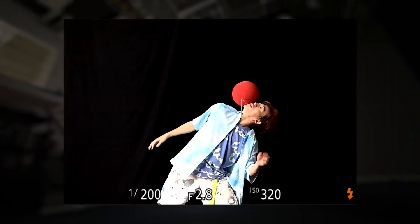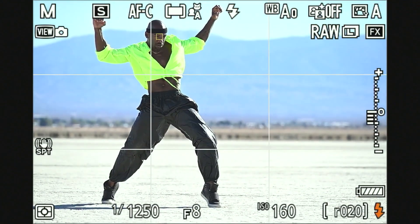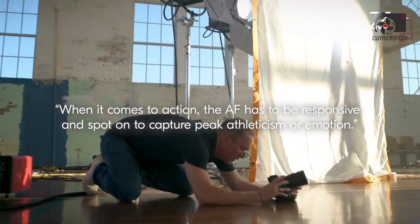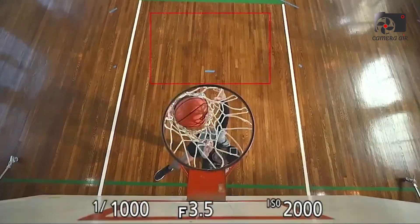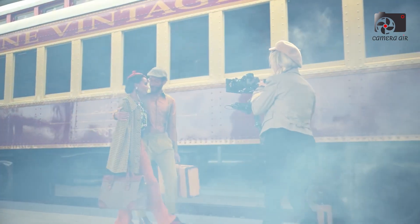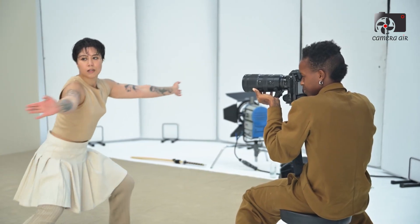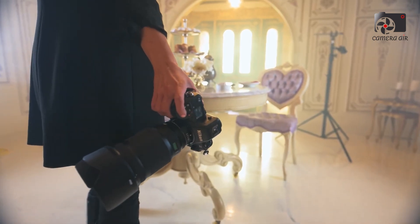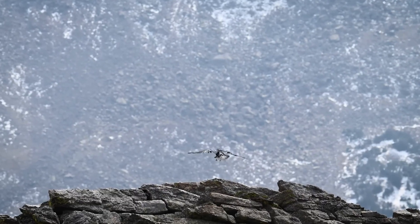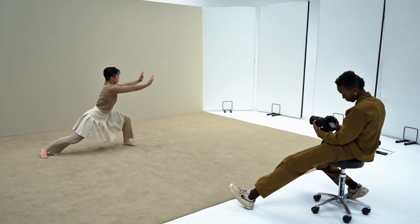Physically, the Z90 is built with a polycarbonate body reinforced with metal alloy components, weighing approximately 500 grams with a comfortable grip for extended handheld use. The 3.0-inch rear LCD features a fully articulating touchscreen with 1.04 million dots, perfect for flexible shooting angles and easy menu navigation. The electronic viewfinder provides a crisp 2.36 million dot OLED display. Connectivity includes USB-C, Wi-Fi, and Bluetooth for fast wireless image transfer via SnapBridge, with dual UHS-II SD card slots for redundancy and high-speed saving.